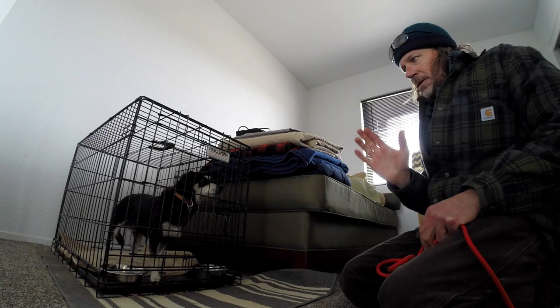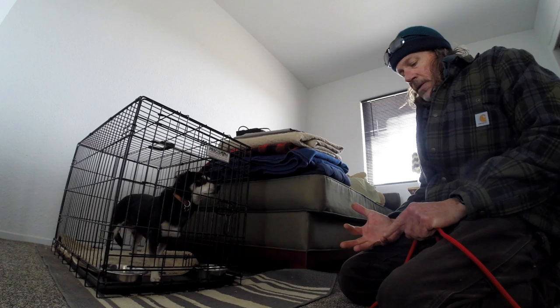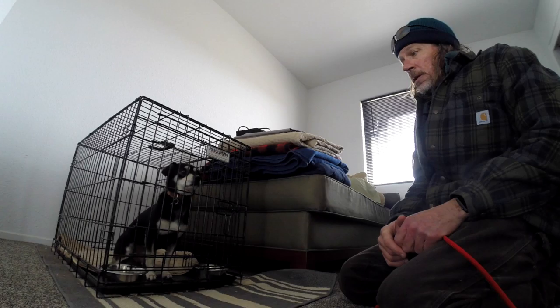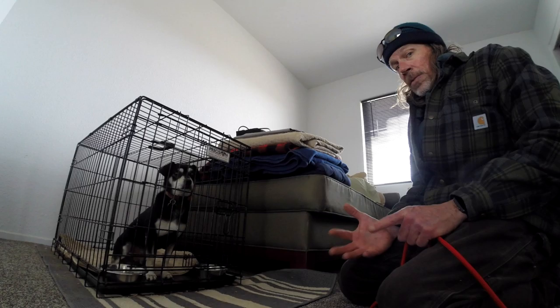Hi, this is Brian again with The Balanced Dog and I'm in here with Jake. He's what we call a very low defense dog or an insecure dog, with reports of him being crate aggressive, cage aggressive, barrier aggressive, some resource guarding issues, and him being a high flight dog. We discovered he's got really high pack drive and therefore his flight behavior went away pretty quick, which is a really good sign.